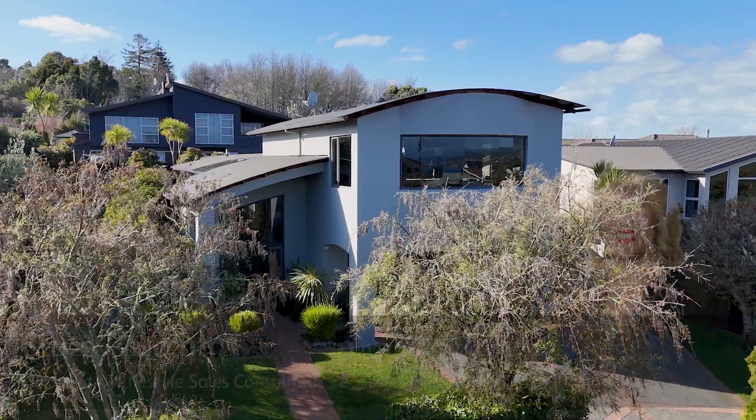To truly appreciate this outstanding home, you really do need to come and see it for yourself. There is so much to admire and to love. To view, give me a call today or come and see me at one of my open homes.